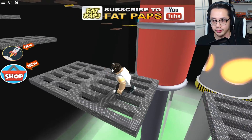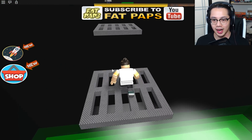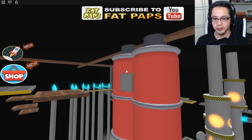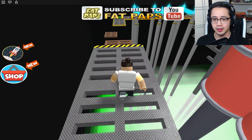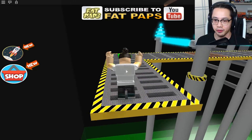So where are we anyways? What is this supposed to be? A super secret government operated underground laboratory? That's exactly what it looks like down here.